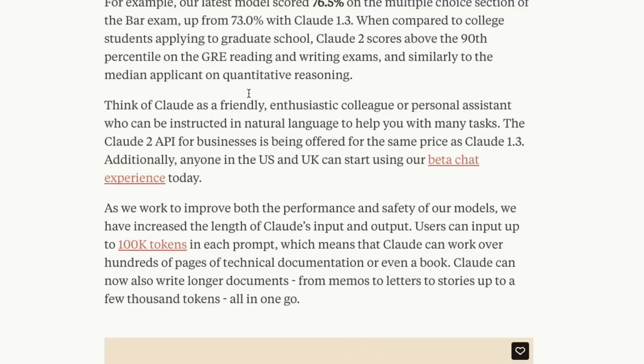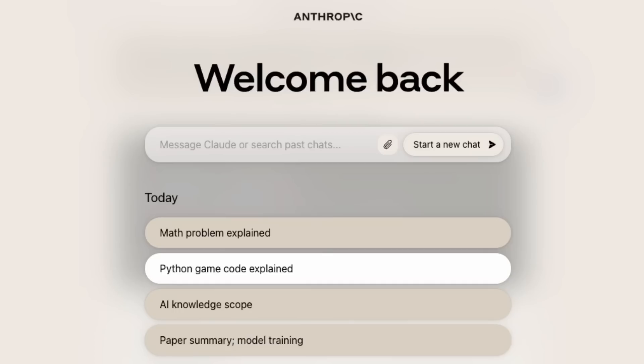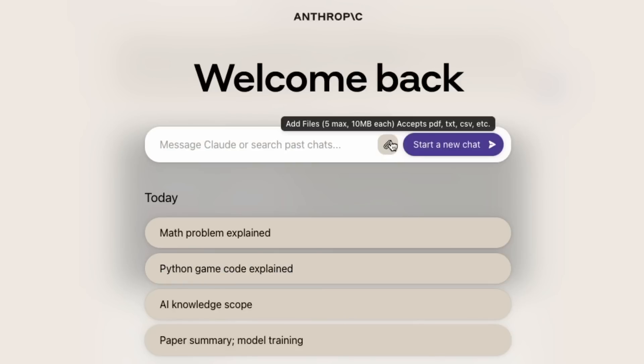Let's jump in and have a look at the actual model and see what it can do. Once you've logged in, you're presented with the interface. You can see I've already had a play with some of these. You can add up to five files each of 10 megabytes, and it accepts PDFs, text, Python files, and JSON files. If you want to use it like a code interpreter, you can also do that in here.